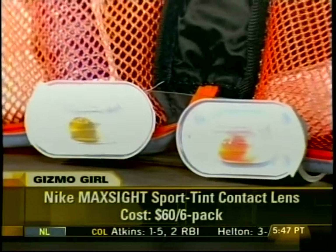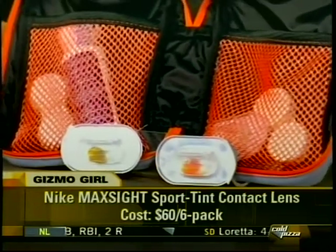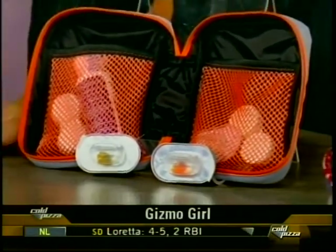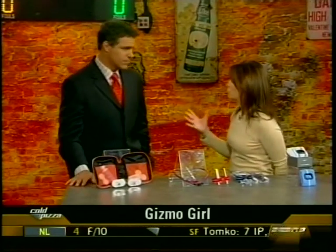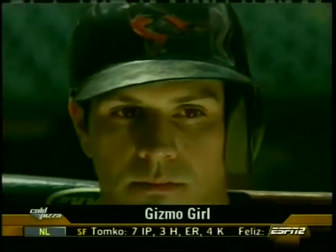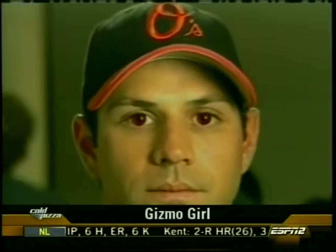Our first item — the Nike MaxSight sport tint contact lenses by Nike. Who knew? They've been in development with Bausch and Lomb for eight years. What these do is heighten your performance in outdoor sports. They can be used for baseball, for tennis — Brian Roberts is using them.